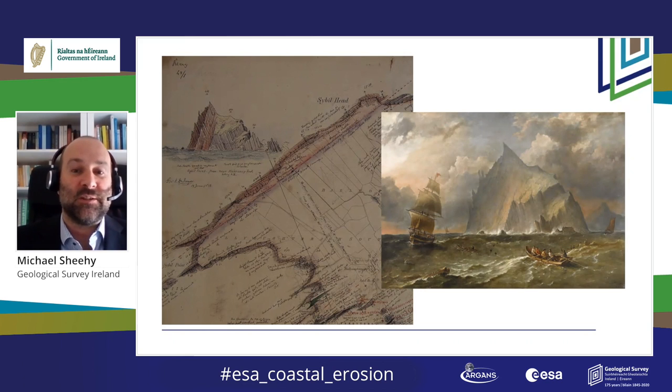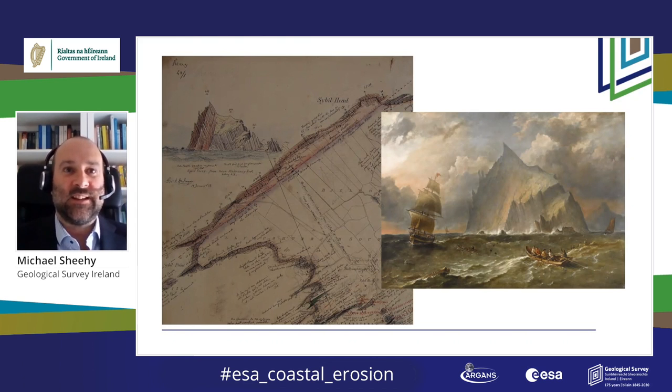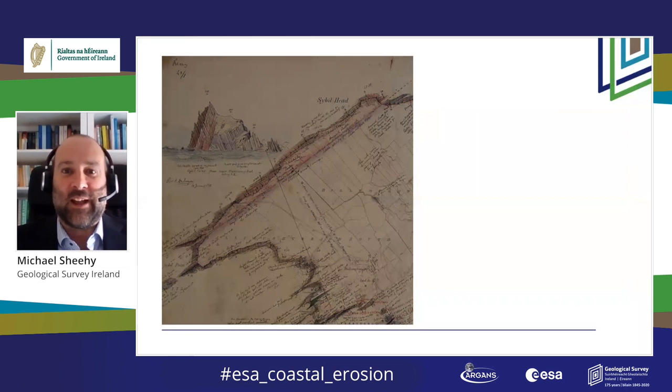Both pictures capture the sublime beauty of the Kerry coast on a rare calm day. And the association with space is that scenes from one of the new Star Wars movies were filmed here on Sybil Head.